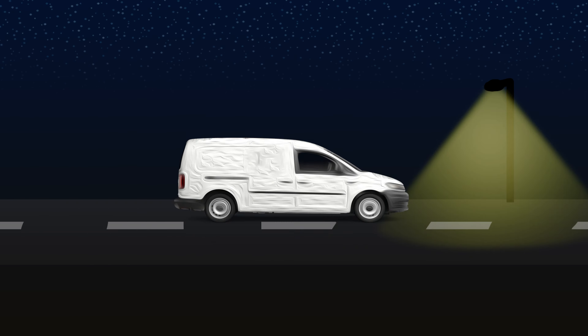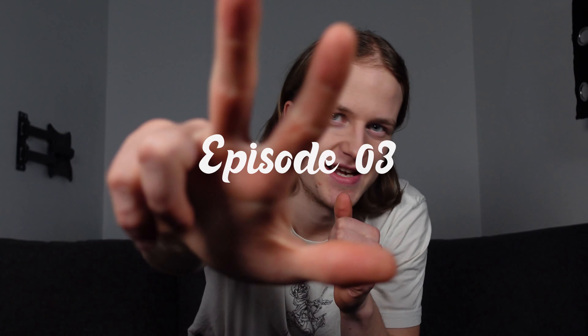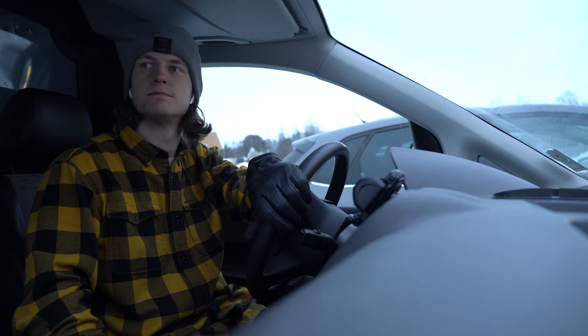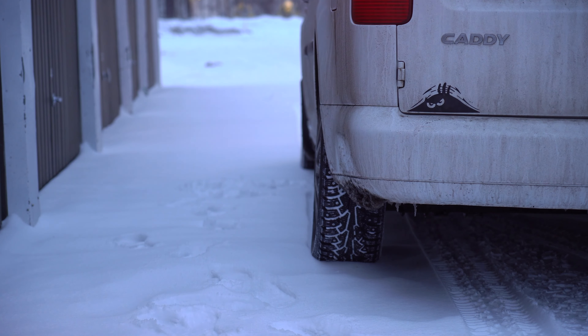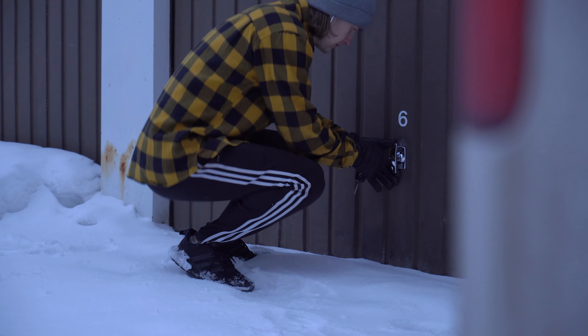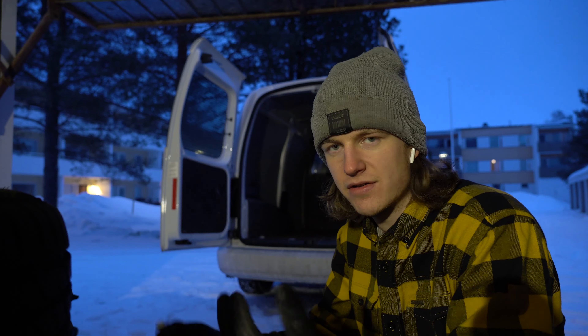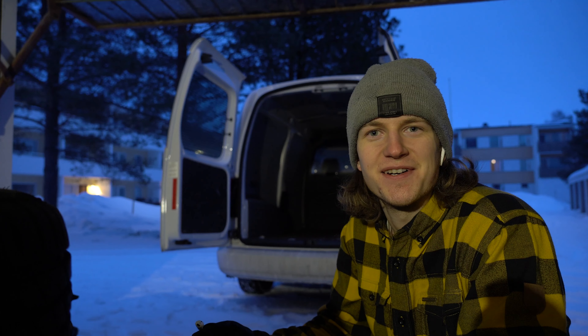Welcome back to episode number 3. Here in Finland, this time of the year, it's already getting darker and just when we are ready to start, it's about to get dark.